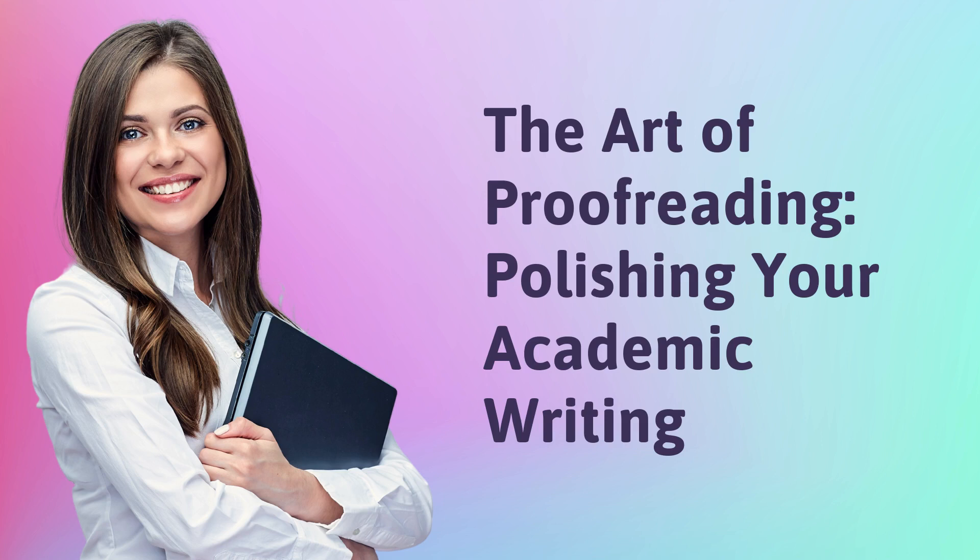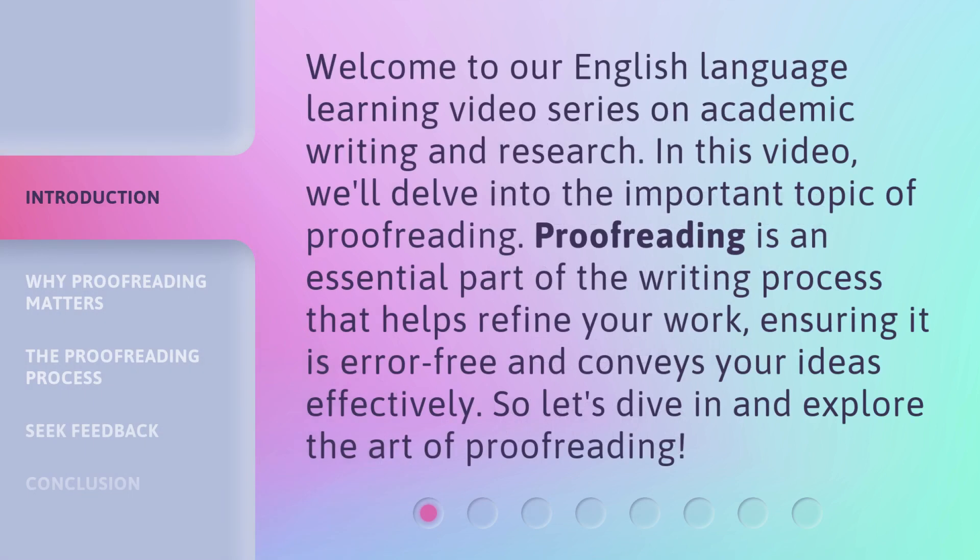The Art of Proofreading: Polishing your academic writing. Welcome to our English language learning video series on academic writing and research. In this video, we'll delve into the important topic of proofreading. Proofreading is an essential part of the writing process that helps refine your work, ensuring it is error-free and conveys your ideas effectively. So, let's dive in and explore the art of proofreading.